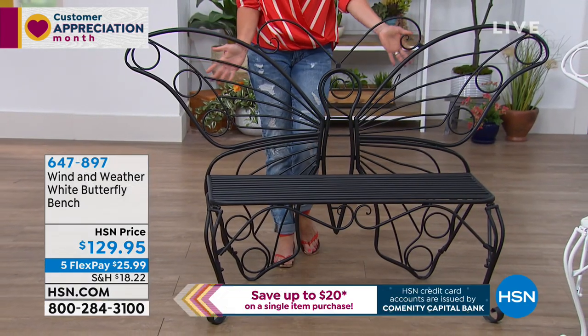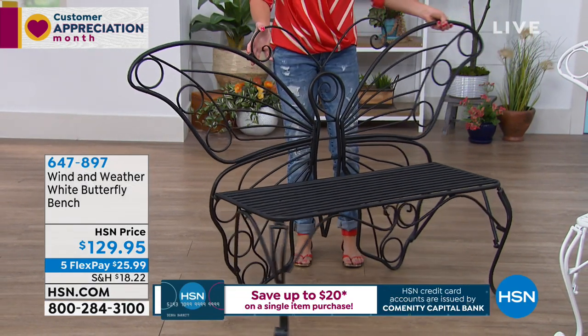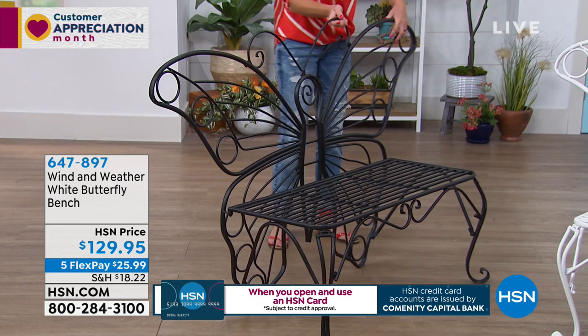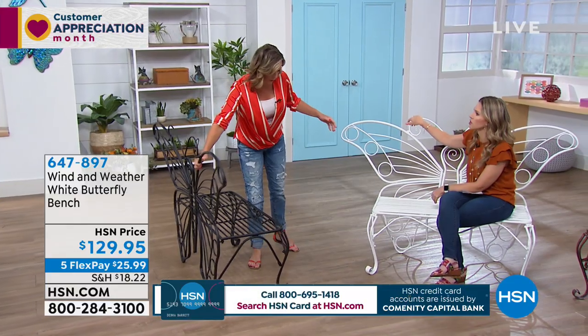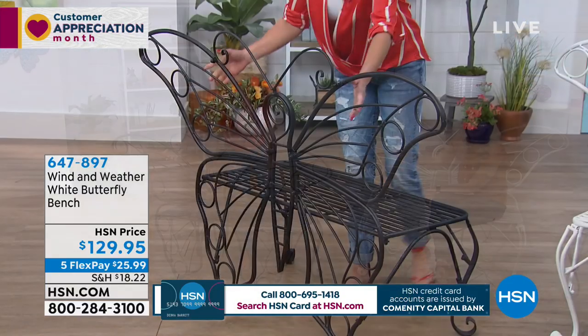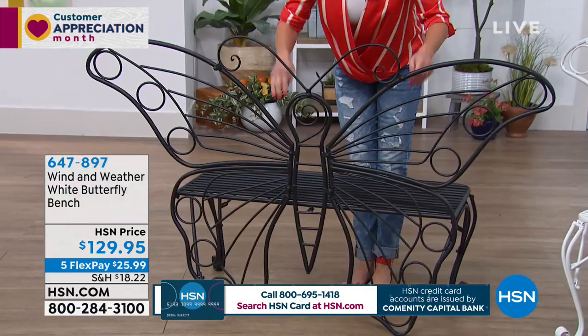We're offering you interest-free payments broken into five equal installments of $25.99. If you're an HSN card holder, we're giving you an extra flex, which makes it about $21. We always give you a 30-day unconditional money-back guarantee, and we ship it directly to your door. As for assembly, you don't need any tools. Everything you need comes in the box.